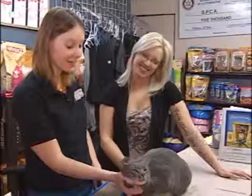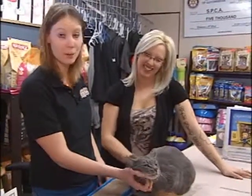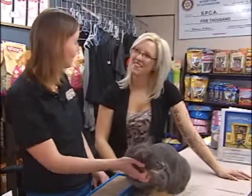This here is Quinn. He is two and a half years old. He is a grey tabby, and he's microchipped. He's neutered and up to date on his vaccinations — he's pretty much ready to go, just needs his rabies.